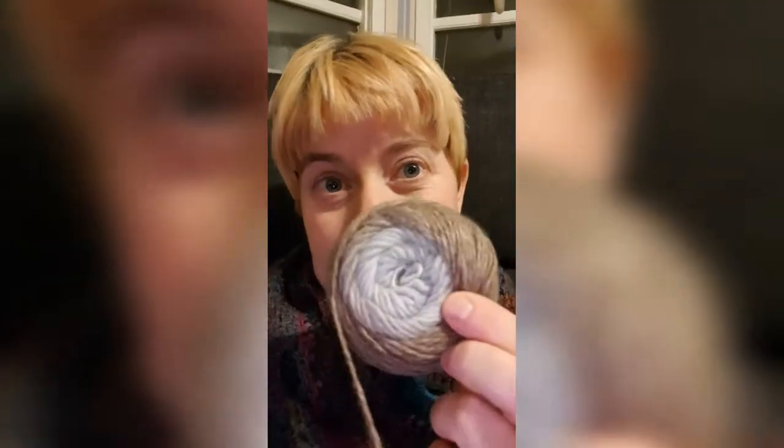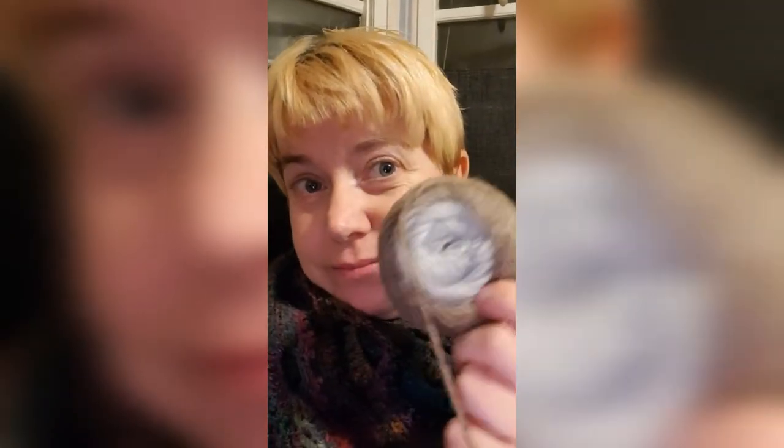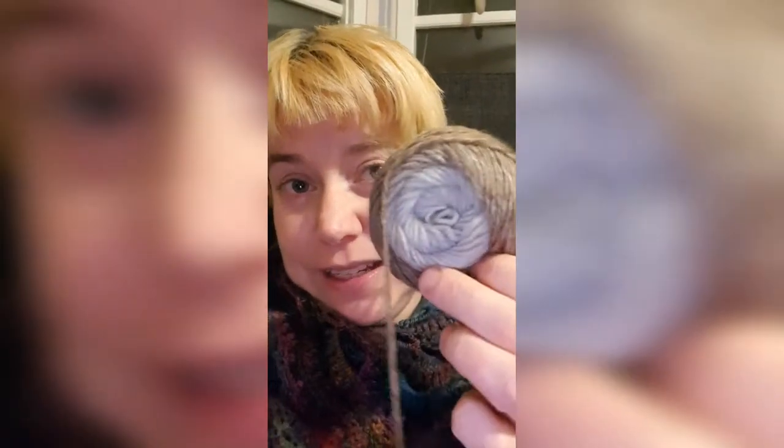You'll remember the cake I showed you yesterday, the merino cake. The colorway is called Montevideo. And this is all that I've got left — this little tiny bun.